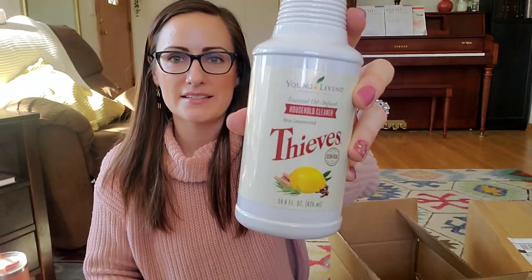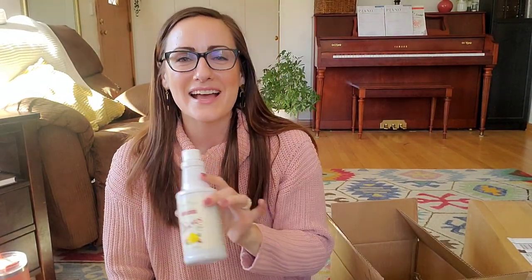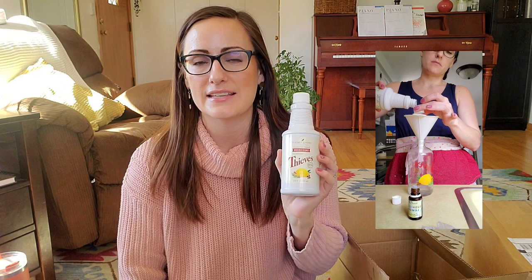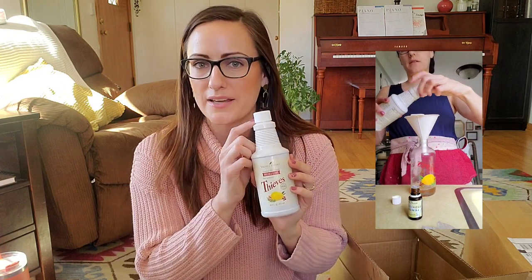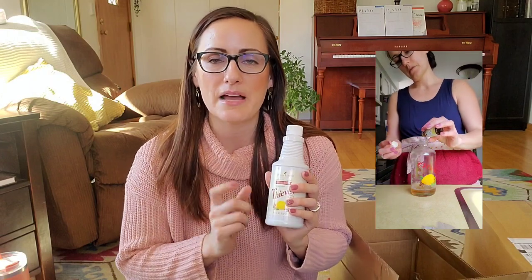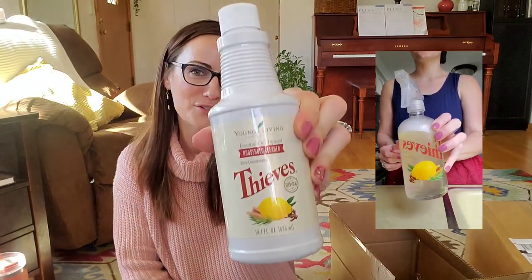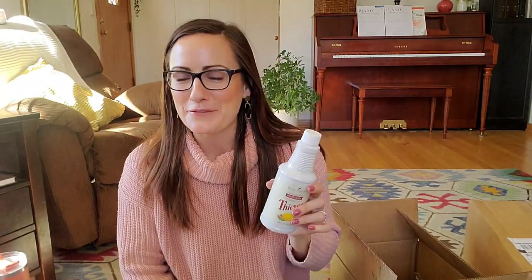This is the only cleaner I use in my entire house, besides a couple other Thieves products — the Thieves Household Cleaner. I actually have a whole video on using this one cleaner for the whole home, linked below. It's so effective and it's safe for all my children to use. It's a concentrate — I mix it in a 16-ounce spray bottle using one capful. I also use it to mop floors, dust, polish, wipe surfaces, windows, tubs, toilets — it literally cleans everything.